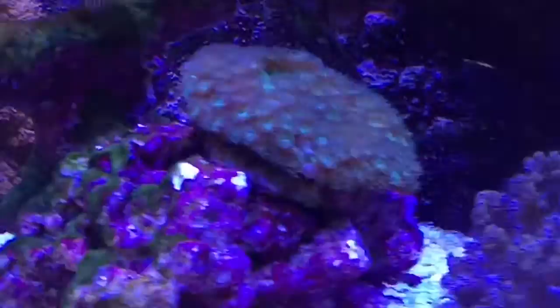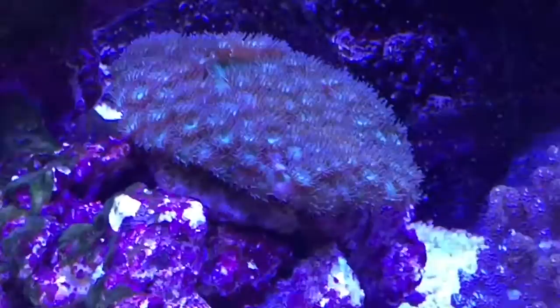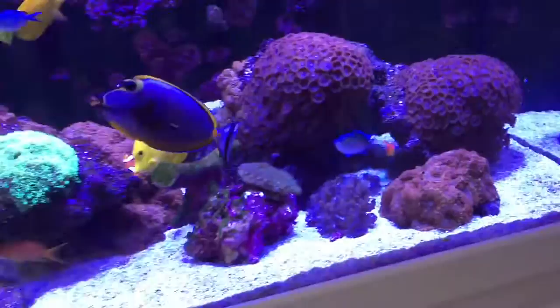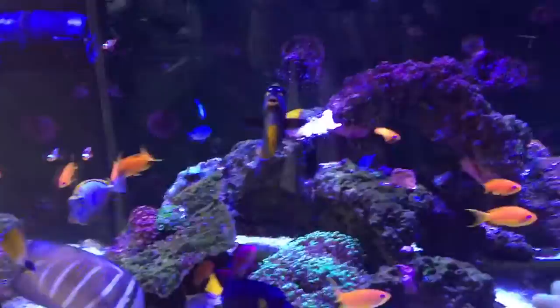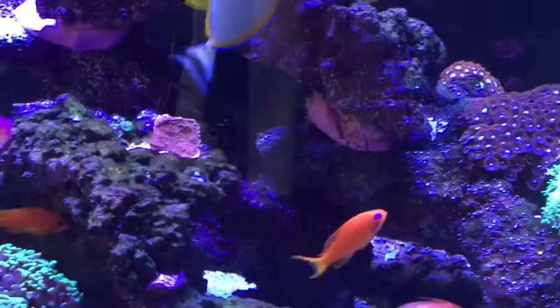A couple of LPS in all. Just getting this piece at the weekend — lovely piece that. So I'm really liking the tank. I've got a huge Naso tang; as you can see by the streamers at the back, he's a male. I also have a smaller Naso tang.